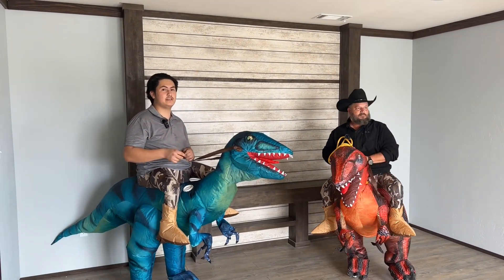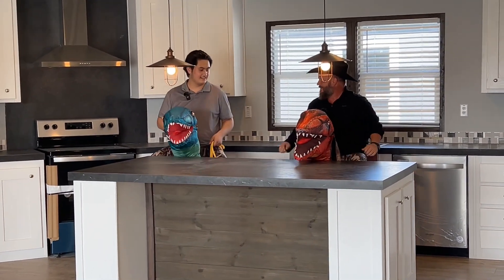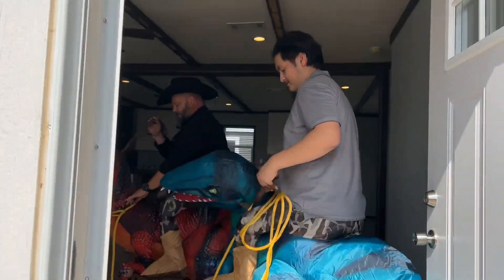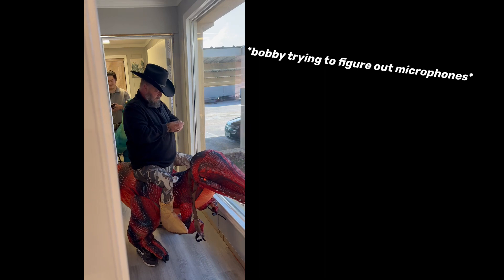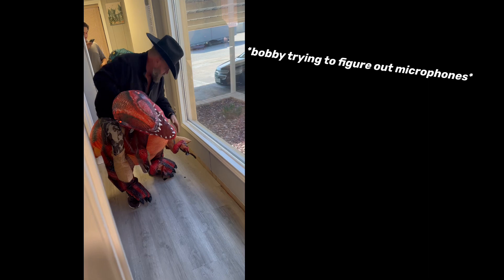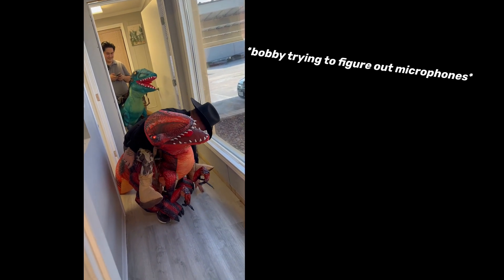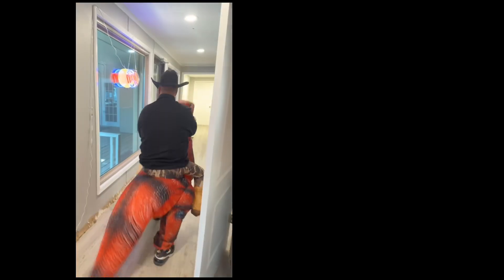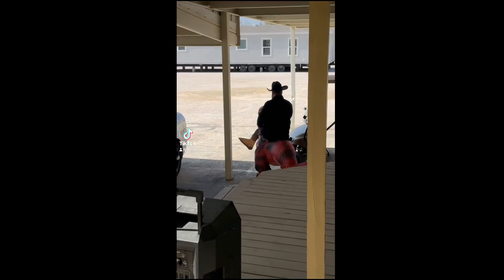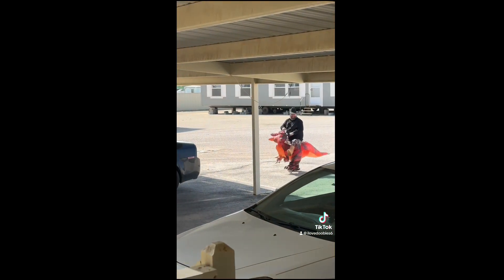Thank you for watching this home tour with me and Bobby and the dinosaurs. Welcome to Jurassic Park!